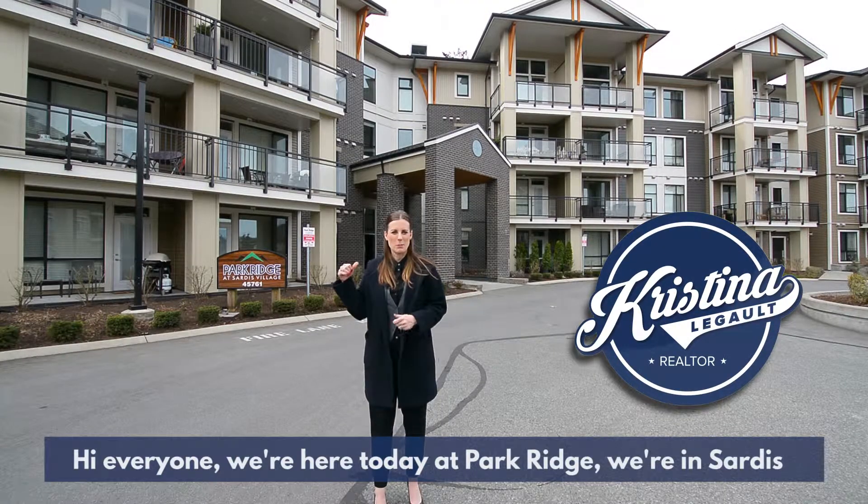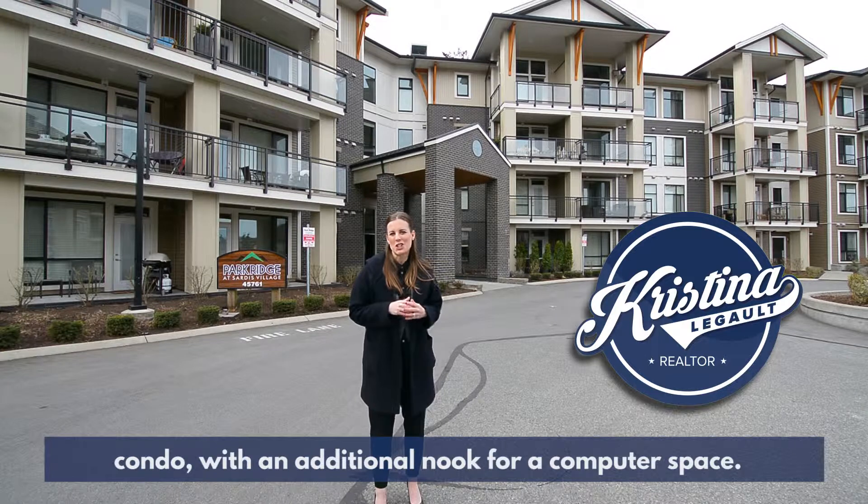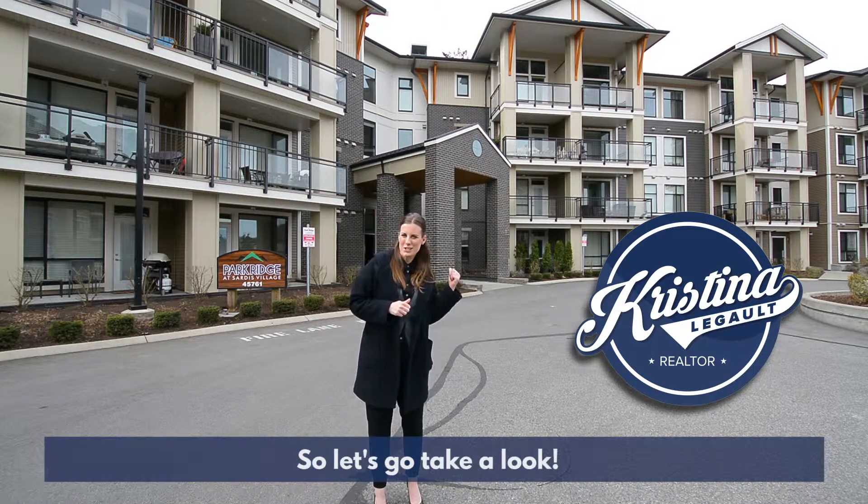Hi everyone, we're here today at Park Ridge. We're in Sardis and we are going to go view a fabulous ground floor one-bedroom condo with an additional nook for a computer space. So let's go take a look.